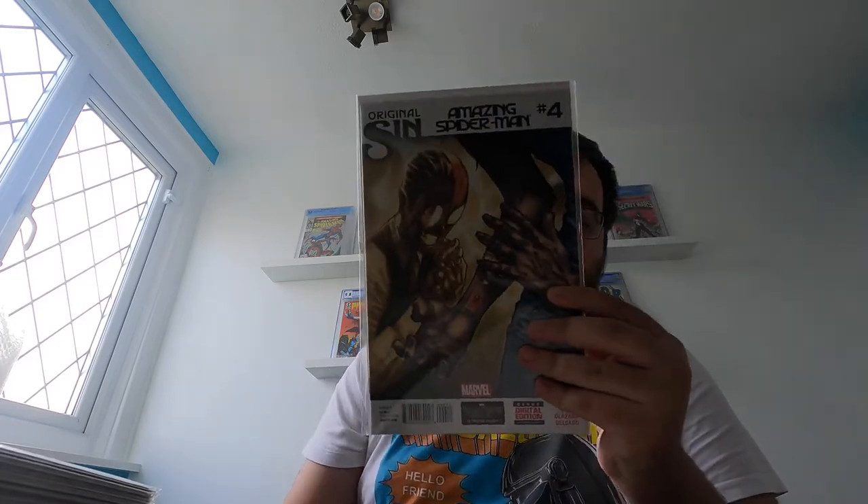Moving on with The Amazing Spider-Man, another modern book — another one people will know a fair bit about is Silk. There's all sorts of speculation about Sony and their plans for their Spider-Verse. We've had Venom, Morbius is coming out although it doesn't look like it's going to be all that great. Madame Web is another one — Amazing Spider-Man 210. Silk is another one that's been highly specced on. Amazing Spider-Man, first appearance — big modern key.